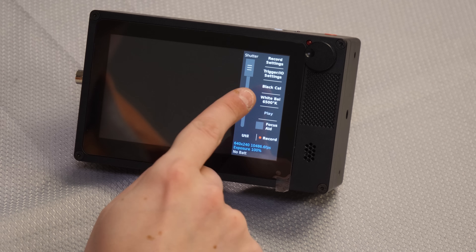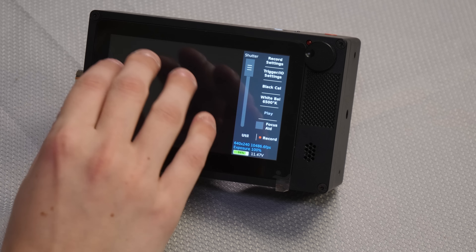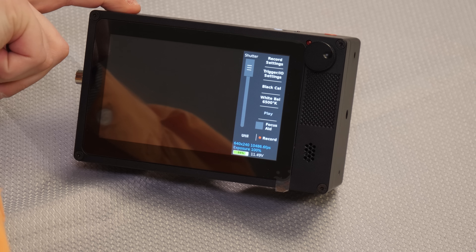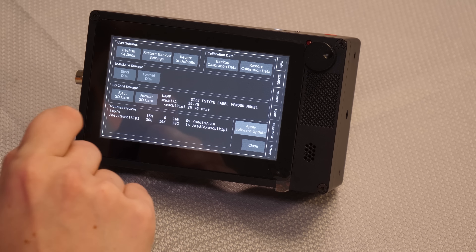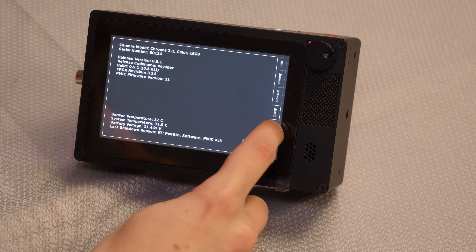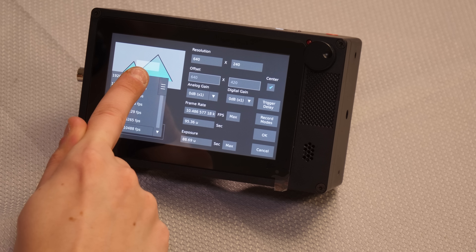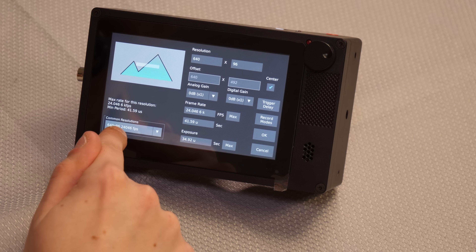It's booted up. On the main screen — it's black because I have the lens cover on — you can see there's a shutter slider on the touchscreen, and you can also use this dial for shutter control to raise or lower it. The first thing you'd want to do is go to Utility, then Storage, and select Format SD Card. After setting up the SD card, go to Record Settings. They have basic presets where you can choose from 1920x1080 at 1000 frames per second down to 640x96 at 24,046 frames per second.